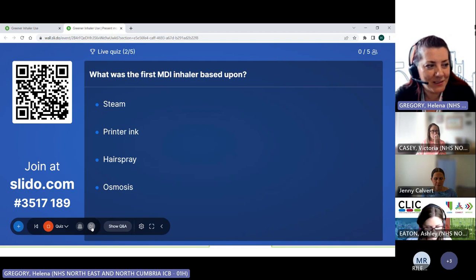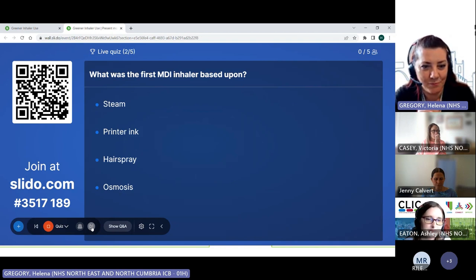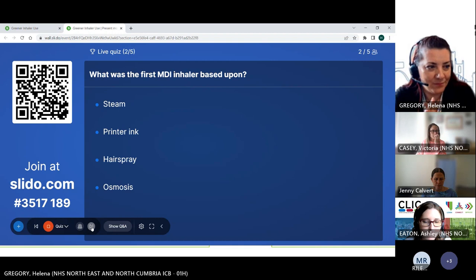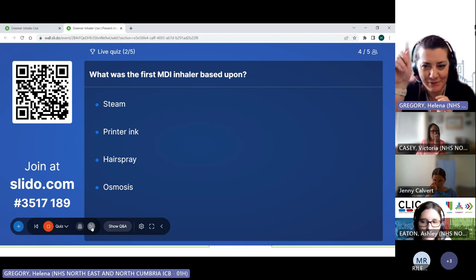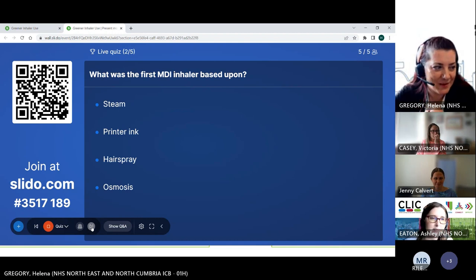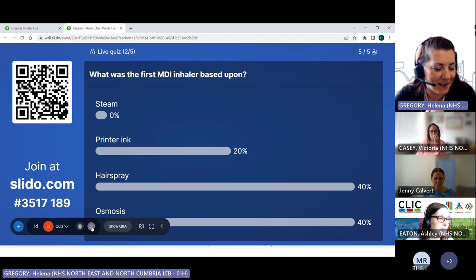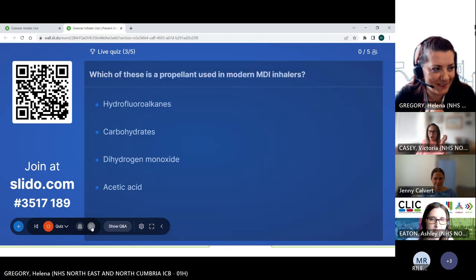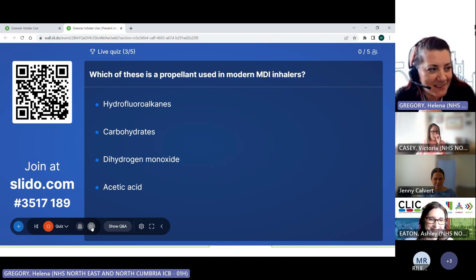The first metered dose inhaler — what was it based upon? Is it steam, printer ink, hairspray, or osmosis? What was the inspiration for the first metered dose inhaler? Oh, it was hairspray — I'll tell you all in a minute, it's a fascinating story.